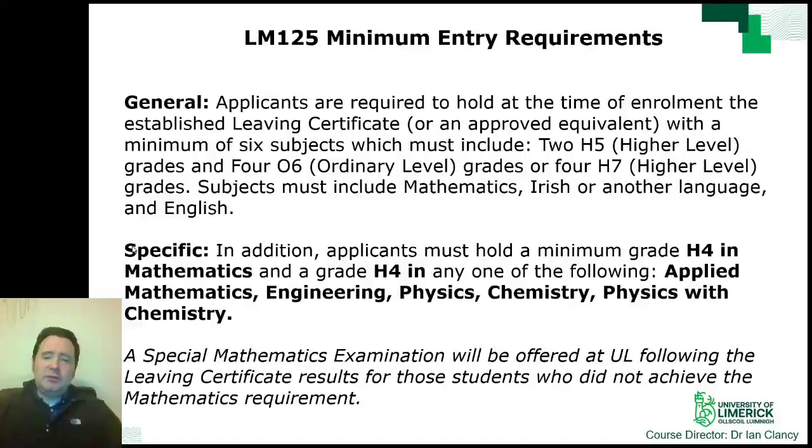The minimum entry requirements for entry to the programme include UL's general requirements of at minimum two H5 grades and four O6 grades or four H7 grades. These grades must include Maths, Irish or another language, and English.